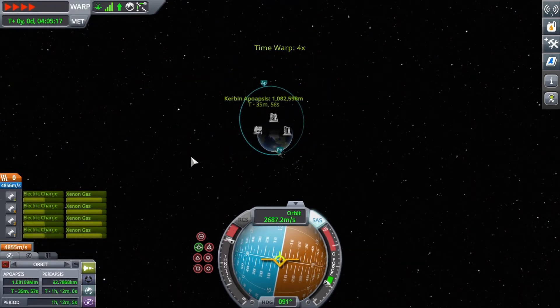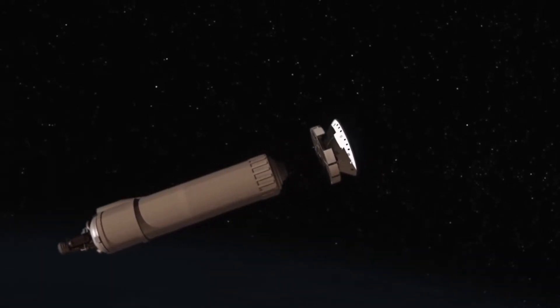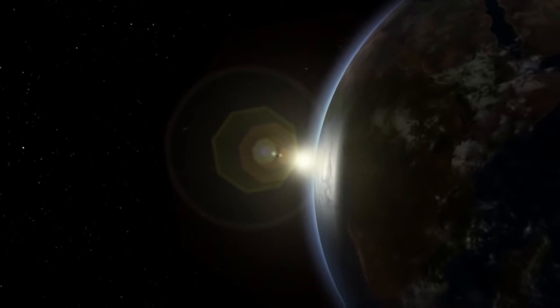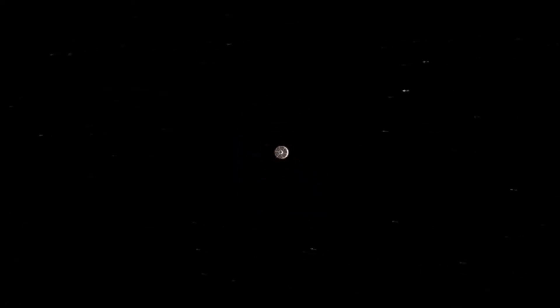Also, the higher you raise an orbit, the easier it is to raise further, because the farther you are from a planet, the less gravity there is. In the recent Mars 2020 launch, the Perseverance rover spent the vast majority of its stages trying to raise its orbit out of Earth's sphere of influence, and only the final dregs of fuel were needed to shove the rover out to Mars.